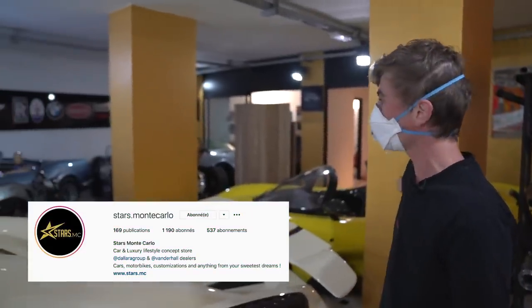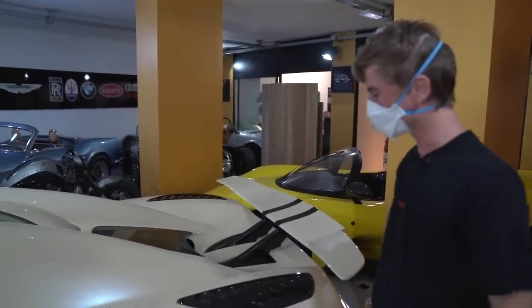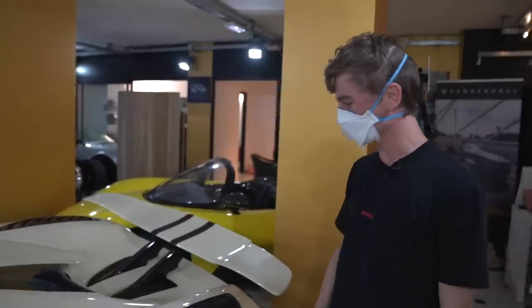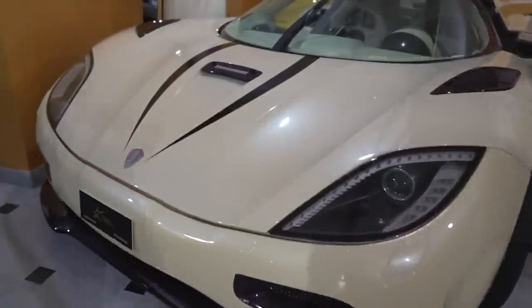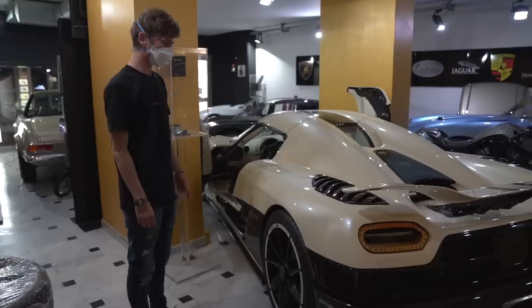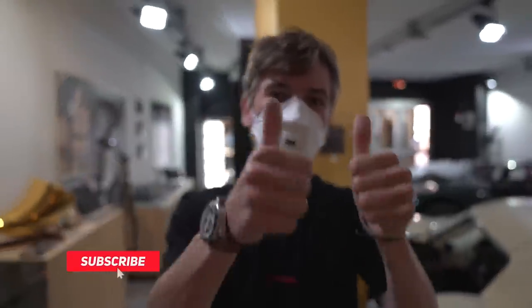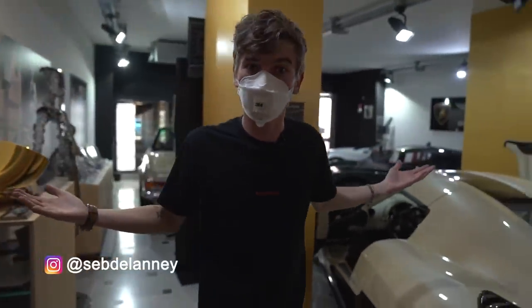A huge thank you to Stars Monte Carlo for showing us this — as you can see there are a lot of very special and expensive cars here, so we may be doing more of these videos. I hope you could hear me with the mask on, but better safe than sorry. The Koenigsegg Agera R holds a special place in my heart — I actually waited outside a nightclub until five in the morning just to get a startup clip years ago. Pretty cool to now sit inside it. Please subscribe if you haven't, give this a thumbs up, and I'll see you very soon — potentially even without a mask!